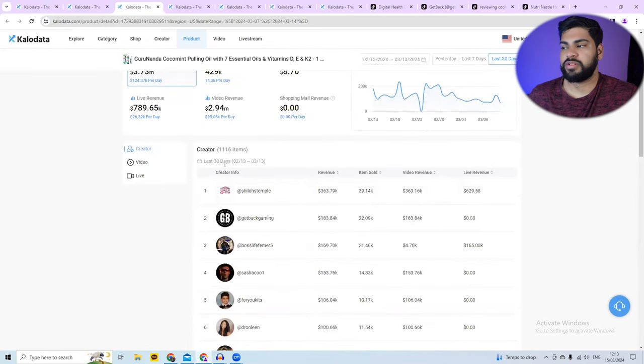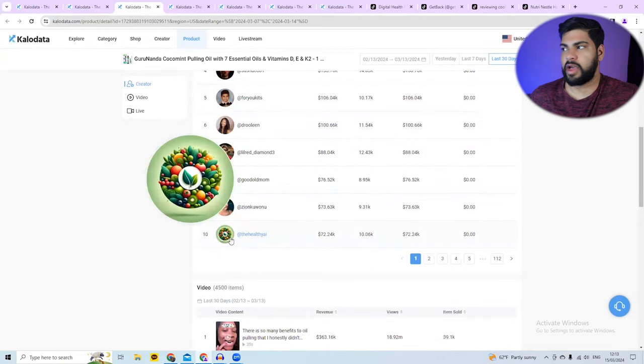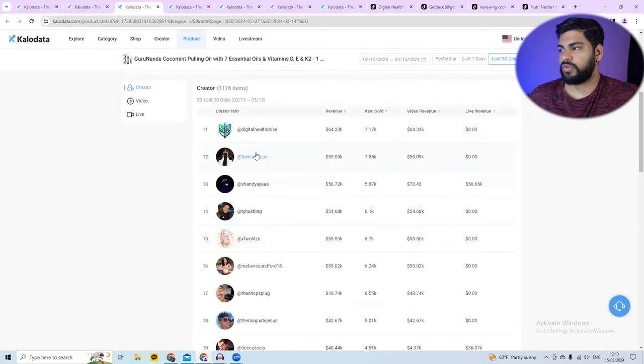If you scroll down, you can see all the top creators. That was the Get Back Gaming channel making AI videos. I want to find other channels also making AI-generated videos. These are all personal brands — look at this one, Healthy AI. I'm going to click and open this up. And further down there's another one called Digital Health Dose.